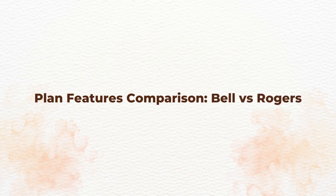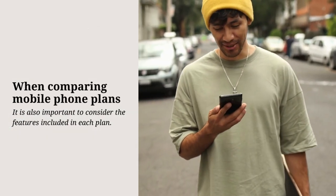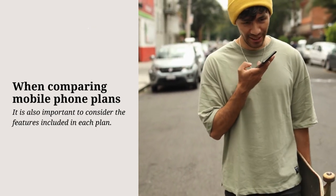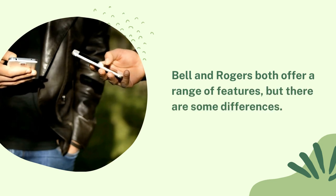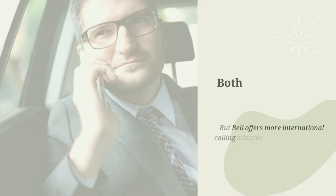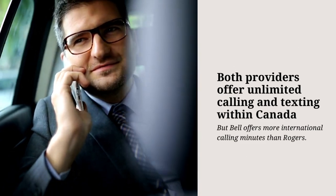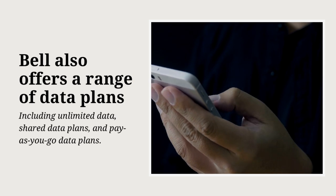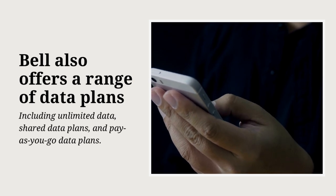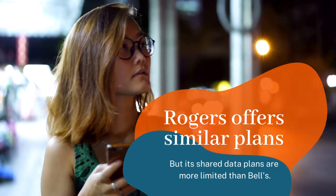Plan Features Comparison: Bell vs. Rogers. When comparing mobile phone plans, it is also important to consider the features included in each plan. Bell and Rogers both offer a range of features, but there are some differences. Both providers offer unlimited calling and texting within Canada, but Bell offers more international calling minutes than Rogers. Bell also offers a range of data plans, including unlimited data, shared data plans, and pay-as-you-go data plans. Rogers offers similar plans, but its shared data plans are more limited than Bell's.